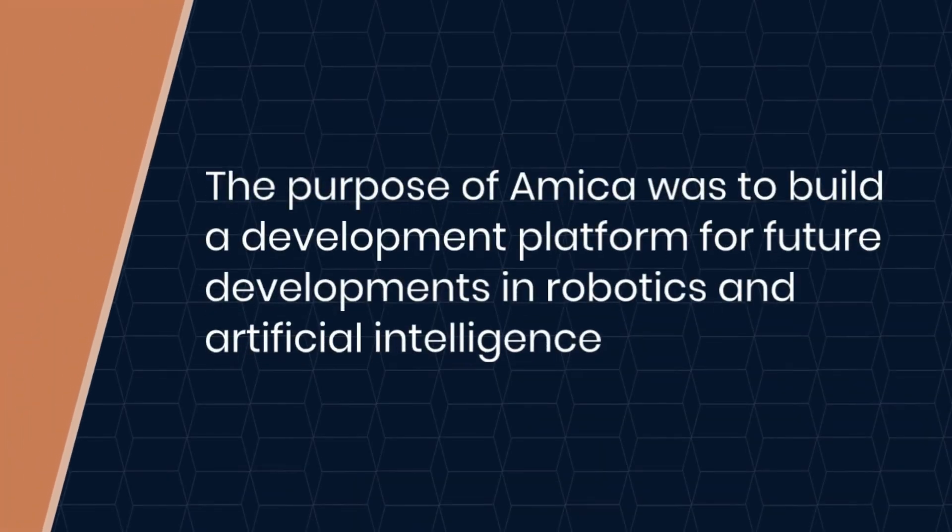The purpose of Amica was to build a development platform — a base on which future development of robotics and artificial intelligence is possible. Amica is developed as genderless, but its face looks like a woman and it has a female voice. So most people use the pronoun 'she' for Amica.